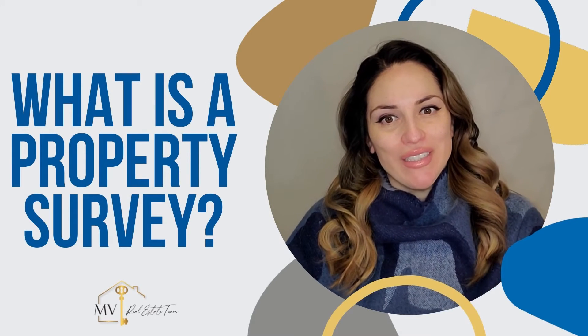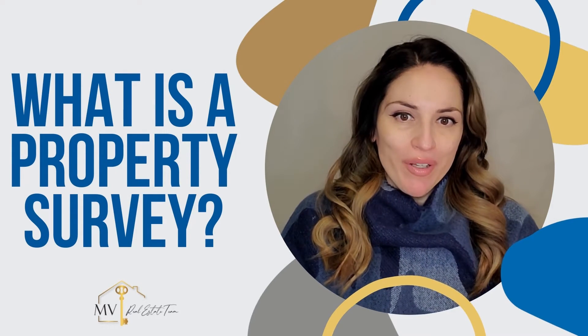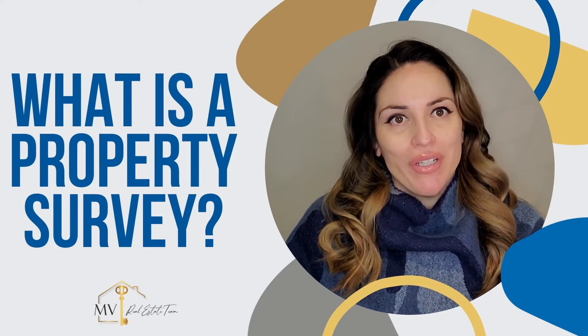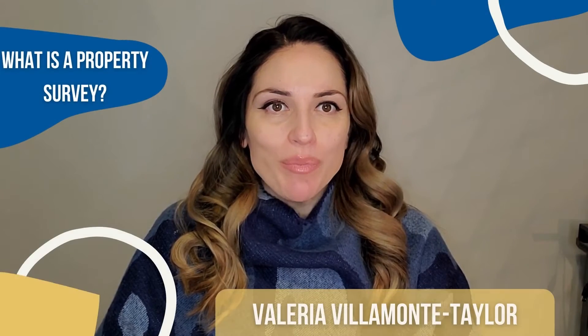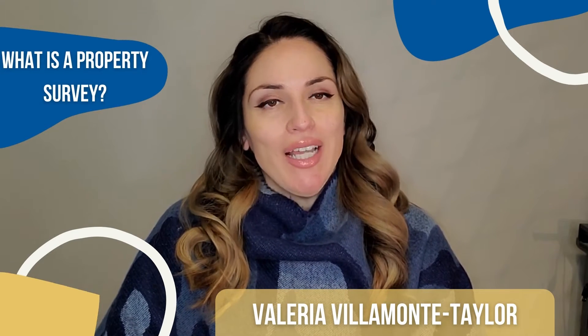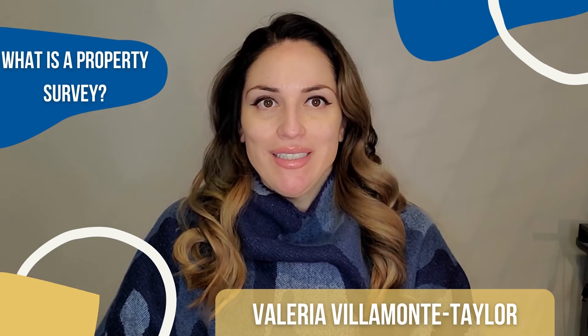Hi, this is Valera from the Embry Real Estate Team. If you ever wonder where your property line ends and your neighbor begins, you might want to consider a property survey. So what exactly is a property survey? A property survey defines what is and isn't yours, and there are lots of reasons you might need one.